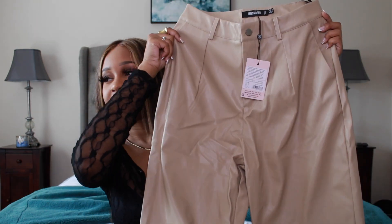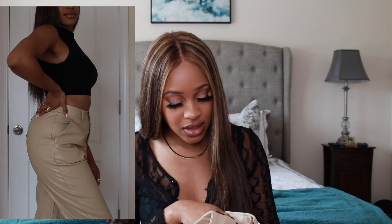Moving on to the bottoms — I got a few from Misguided. Starting off with these tan camel-colored leather pants, which are so cute. I got these in a size eight. They have cute little cuffing detail at the bottom. They almost have like a fleece feeling on the inside — not thick fleece, but it will keep you warm. So you can wear these now through winter time.